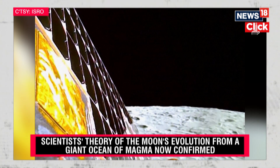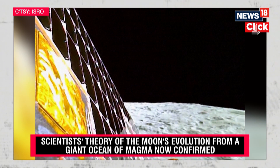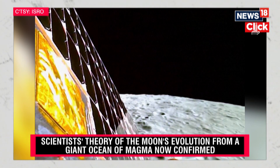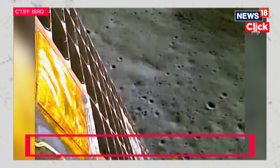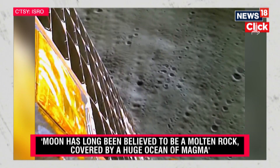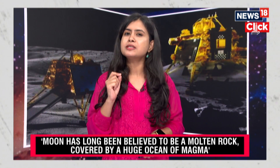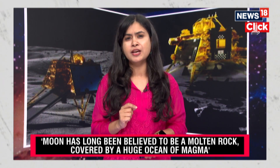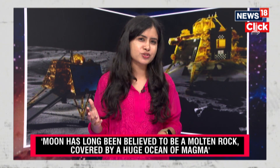This theory basically suggests that the moon cooled down during its formation. While the less dense rocks floated to the lunar surface and became the high mountains, the heavier minerals sank to the bottom. This present evidence is extremely important because it will help scientists determine how the moon was actually formed and evolved over the years.